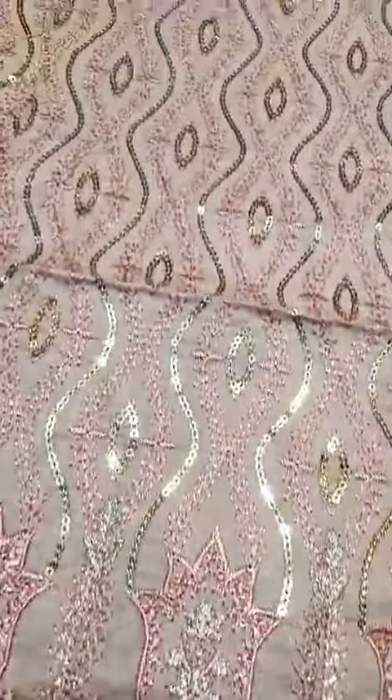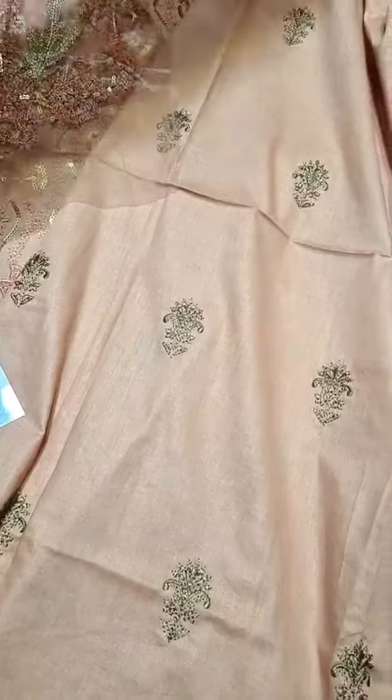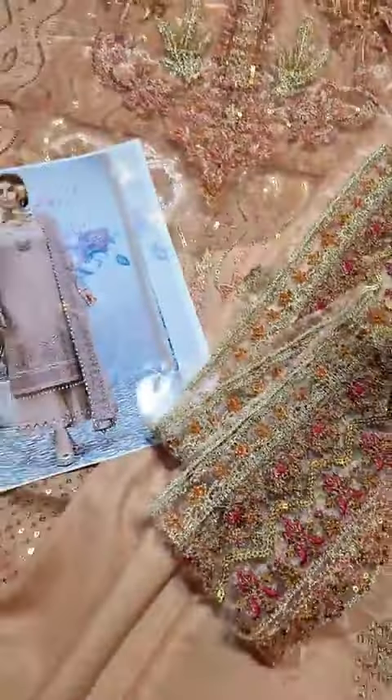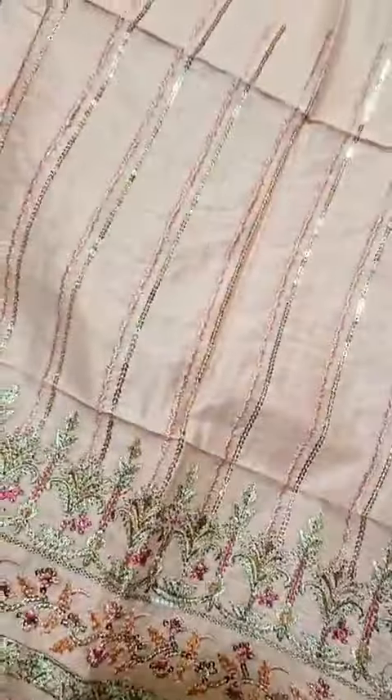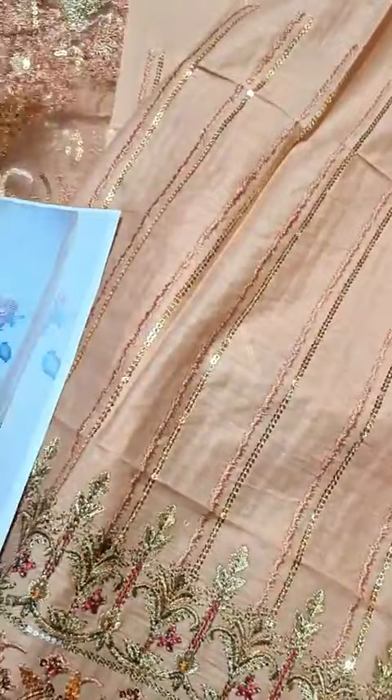This is the whole front — pure long, pure soft cotton. This is the back and this is the thread in the back. This is the neckline, and you can see the finishing details here. The sleeves are pure soft cotton as well. And this is the soft cotton trouser — soft cotton and good quality fabric.